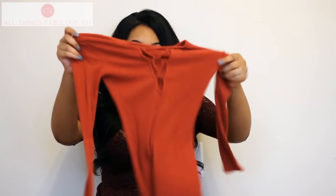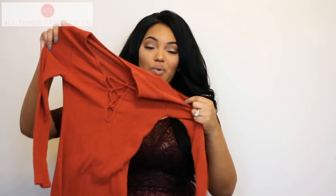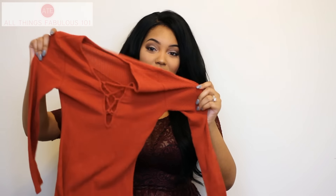Hi Fabs! This is going to be a collective fall fashion haul and try-on video. I'm just going to be showing you some pieces that I got from Fashion Nova, SheIn, Romwe, and Old Navy. So first I'm just going to start off with the pieces from Fashion Nova.